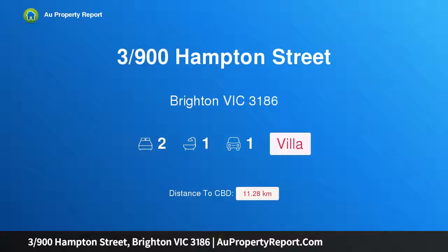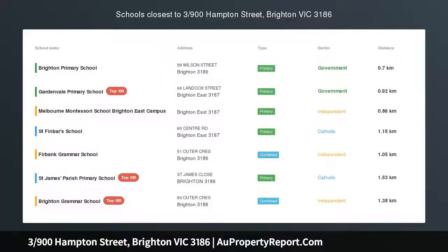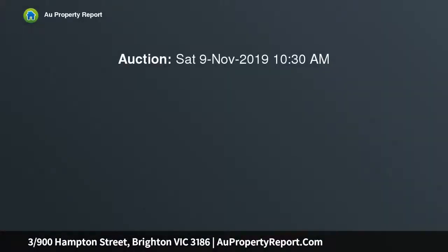Hi, I'm glad to introduce property 3900 Hampton Street, Brighton Victoria 3186. Fully renovated single level with alfresco focus, a dream come true for lifestyle loving first home buyers, investors or blue chip downsize seekers.